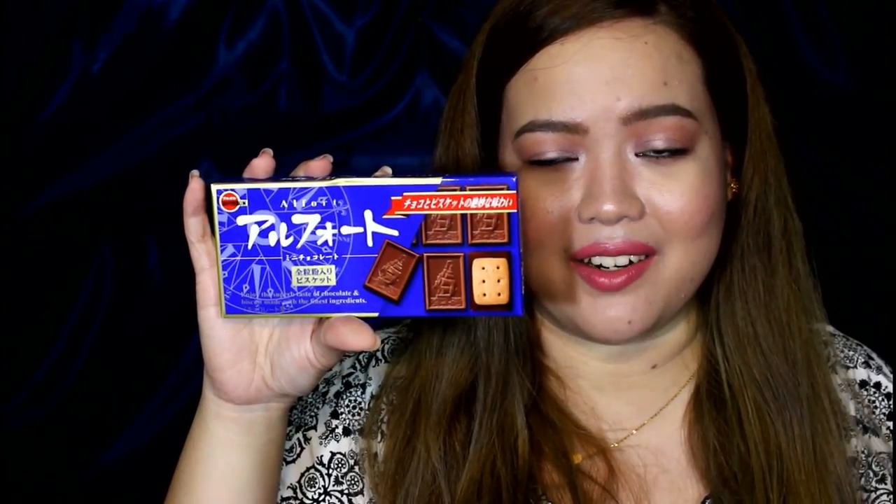I already opened the bag, so let me just show you everything inside. First is this item — I can't really read it, but it says Al Forth: enjoy the superb taste of chocolate and biscuit made with the finest ingredients. From Japan! Let's try it together — it comes in a gold foil bag. Let's take one. I like it! In fairness, it's good — though I need some water because it's a bit dry.